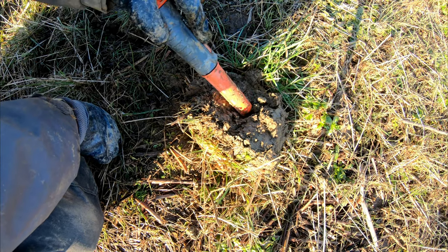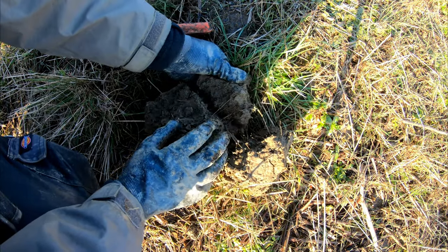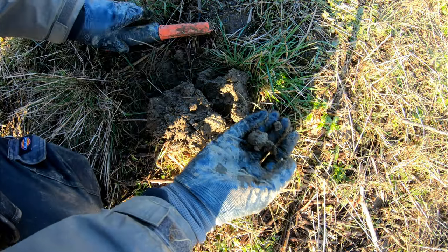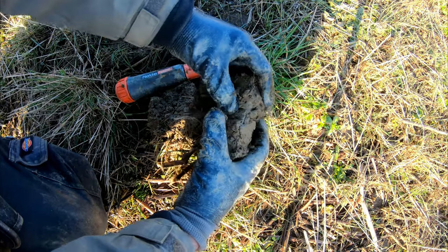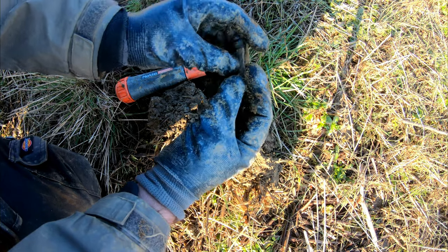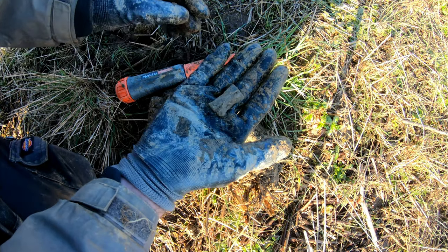Okay, first signal — well it's not actually my first signal, but I've just dug up a few bits of iron: a hammerhead, another hammerhead, and something that looked a bit like a hammerhead — another big blob of iron. Anyway, what we've got here, I've got no clue.